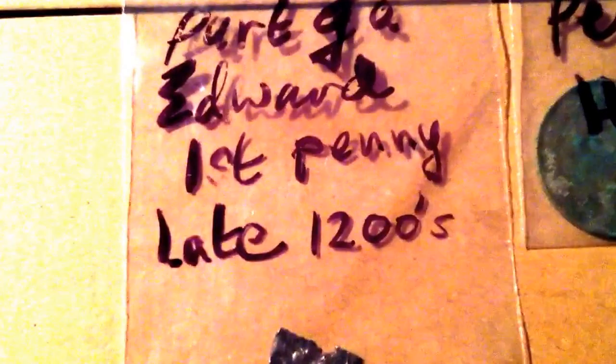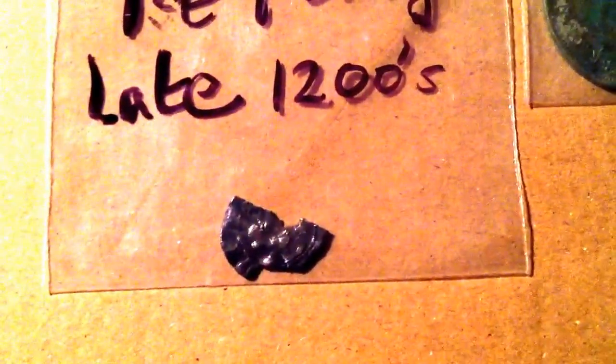Save the best for last. When I saw that, my heart just stopped. It's part of an Edward I penny — late 1200s. Dave, I never thought I would ever have the chance to even hold one of these in my hand, let alone have one. It might only be part of one, but that's amazing.